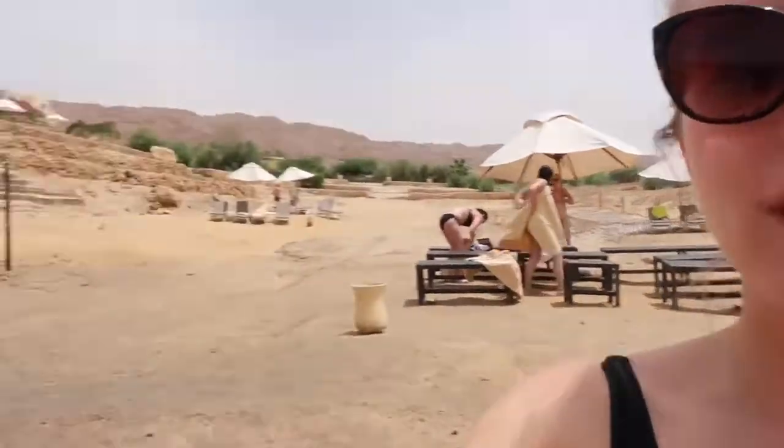We are down at the sea now and we're going to do the mud treatment — you put the Dead Sea mud all over your body and then go in to wash it off, and it's supposed to be amazing for your skin. This afternoon we each have a full body massage and a facial, so this just sets the tone for a very relaxing rest of the day. First we float in the sea for five minutes, then we put the mud on, then wash off at the shower. I'm only taking the camera in for a moment just to show you what it's like to float, because it's super cool.